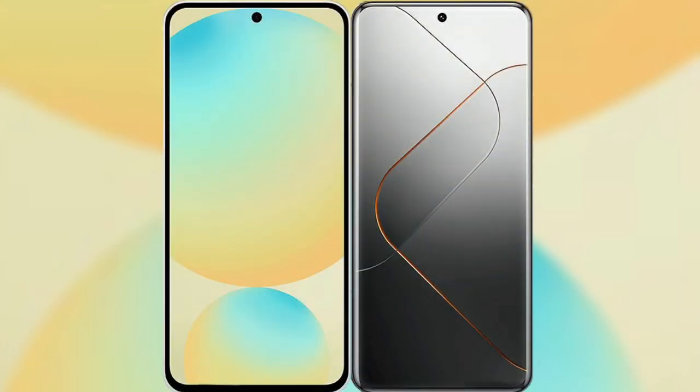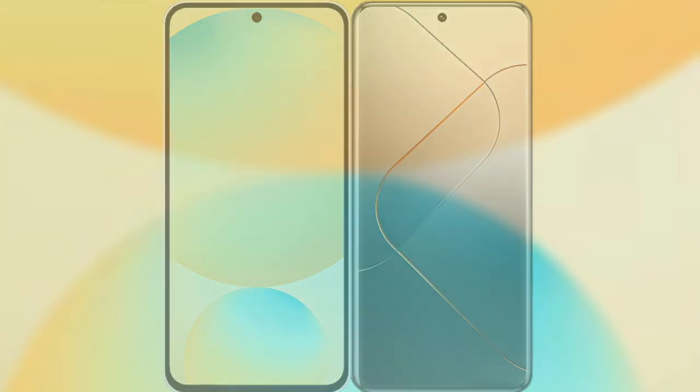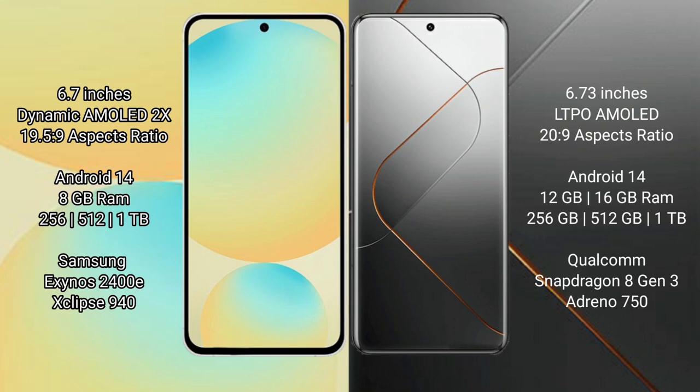I will compare the new Samsung Galaxy S24 FE with Xiaomi 14 Pro. Samsung Galaxy S24 FE features a 6.7-inch dynamic AMOLED display with a 19.5:9 aspect ratio. Xiaomi 14 Pro features a 6.73-inch LTPO AMOLED display with a 20:9 aspect ratio. Samsung Galaxy S24 FE runs on the Android 14 operating system.